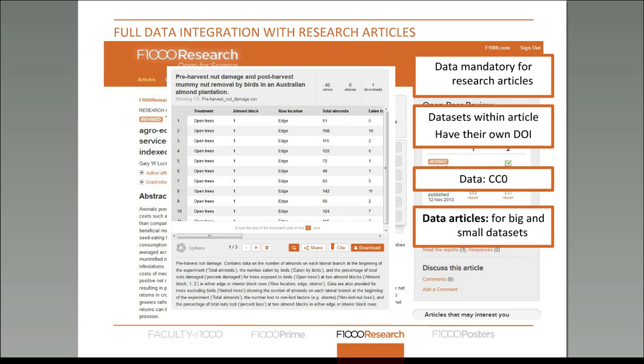We also publish a type of article called a data article, which is essentially like a research article but without any analysis or conclusions — it's comprised of the methods used to obtain the data as well as the raw dataset. This is useful for people who want to deposit very large datasets and use that as a centralized base from which to publish multiple subsequent articles, but also for small datasets that the authors aren't going to use to publish a full article.